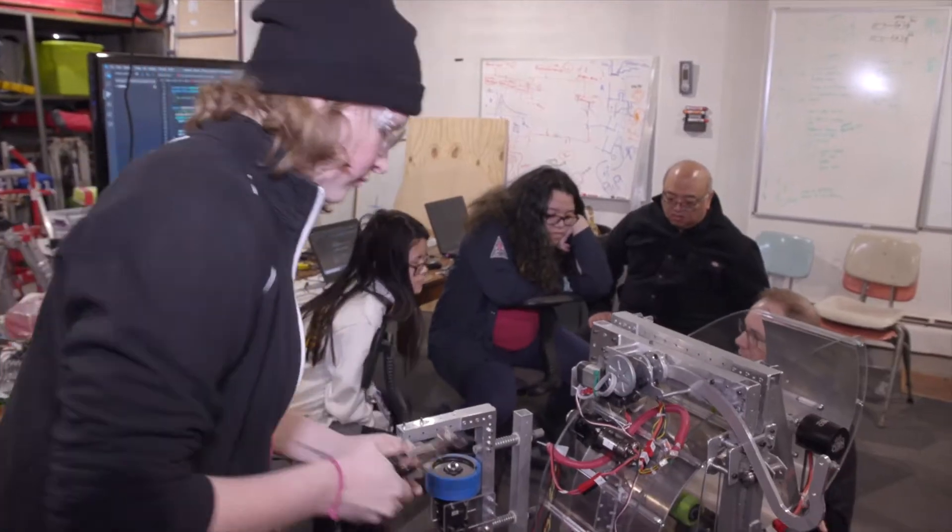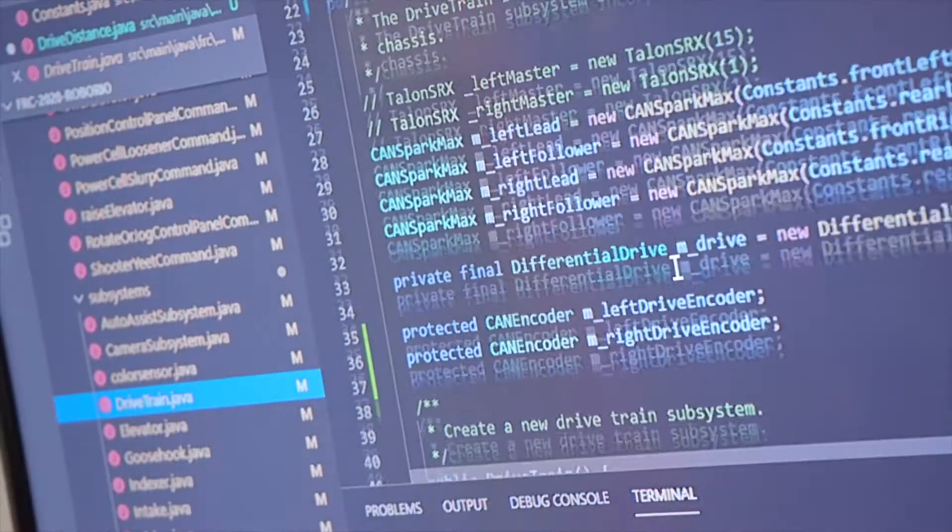We put out what the specifications are, and then we go into a design process, and then that feeds into manufacturing, and then the wiring and electronics and the programming of the robot. We teach problem-solving skills.